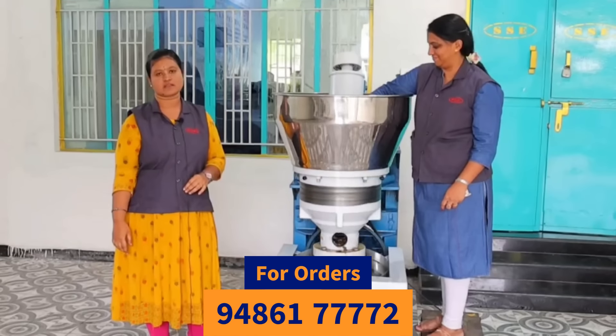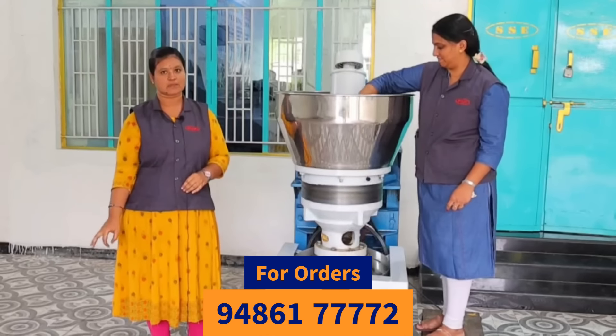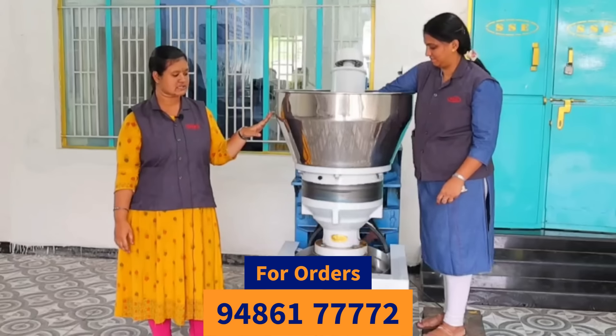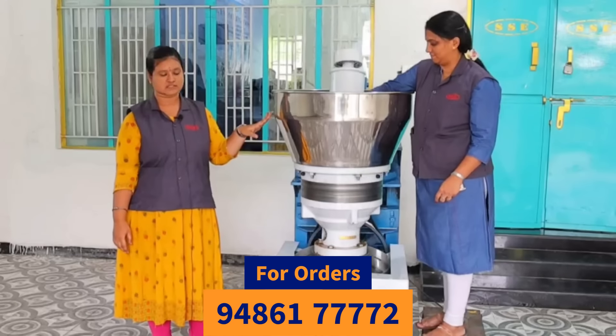We manufacture Paper Plate Machines and Filters. Now we are located at Marachek Mission.